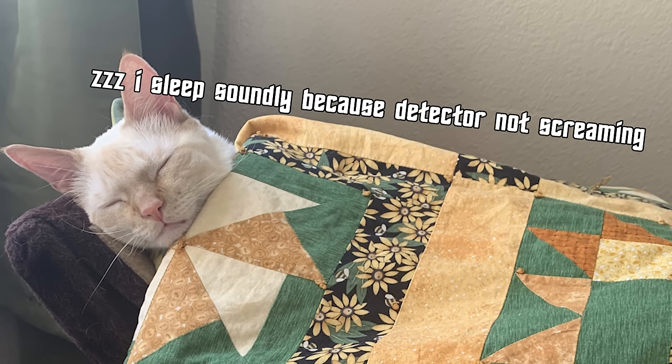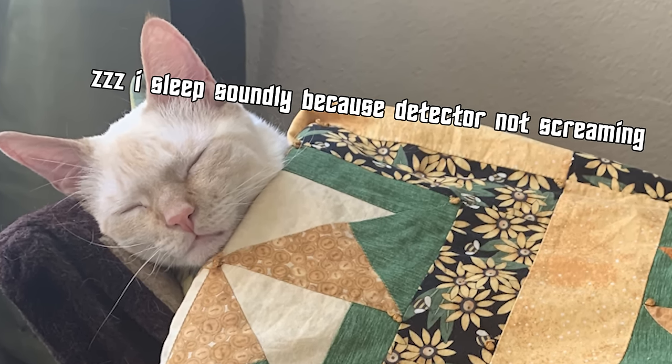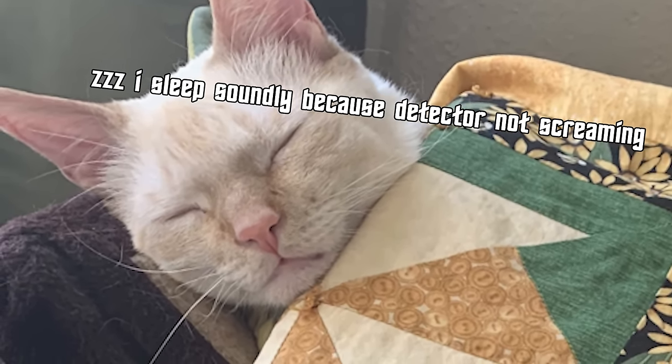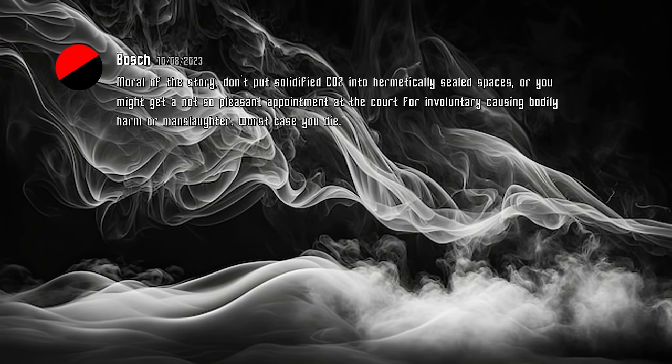It's appropriate to have detectors in place so that you can know if any hazardous gases are present so that you don't get asphyxiated. Because dying from a bunch of gas that could suffocate you would really blow. The moral of the story is don't put solidified CO2 into hermetically sealed spaces, or you might get a not-so-pleasant appointment at the court for involuntarily causing bodily harm or manslaughter. Worst case, you die.